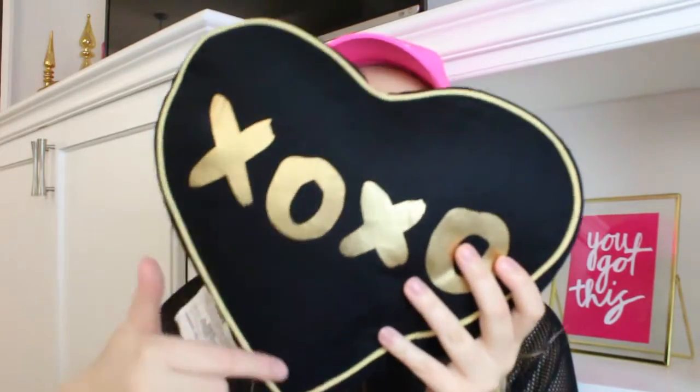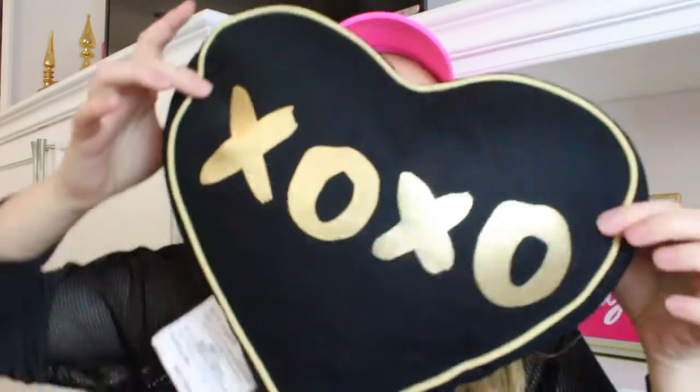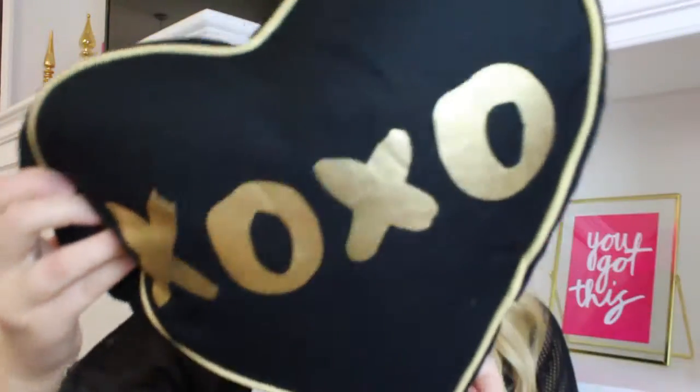I also got this little XOXO one — it's a little heart shape with gold trim and gold foil XOXO. I thought that was really cute. And guess how much this pillow was — 80 cents! How can you pass up a pillow for 80 cents? I picked up another one too, so I've got two of those. I'm not sure where I'm going to store them until next year, but 80 cents — how could you not?